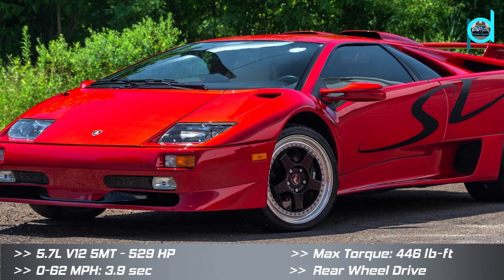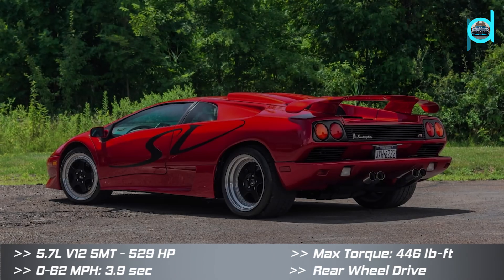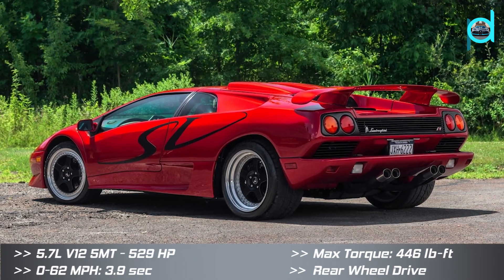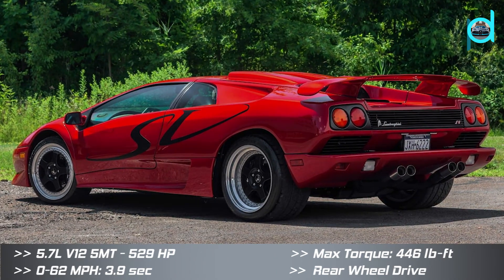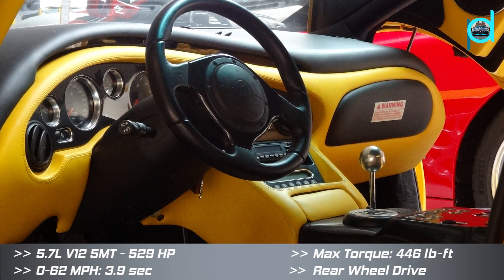The Diablo received a mid-cycle facelift in 1999. The power output of the engine was increased to 529 horsepower and 446 pound-feet of torque.